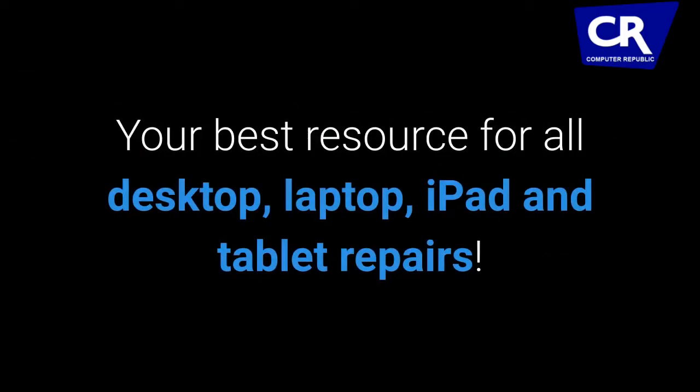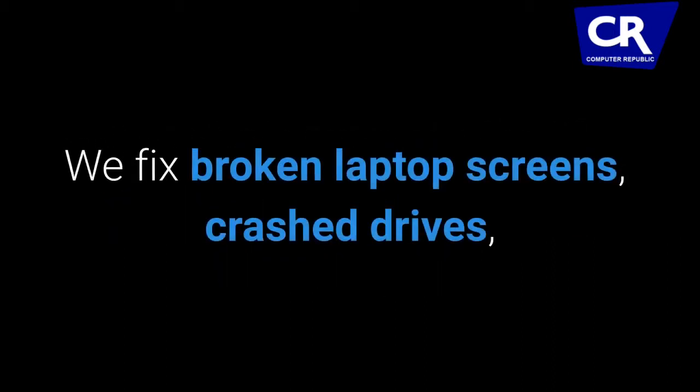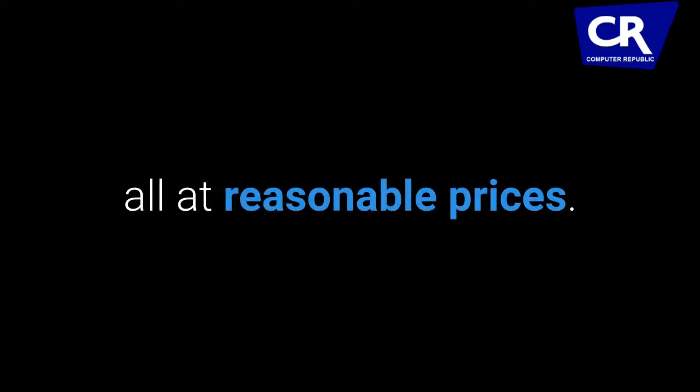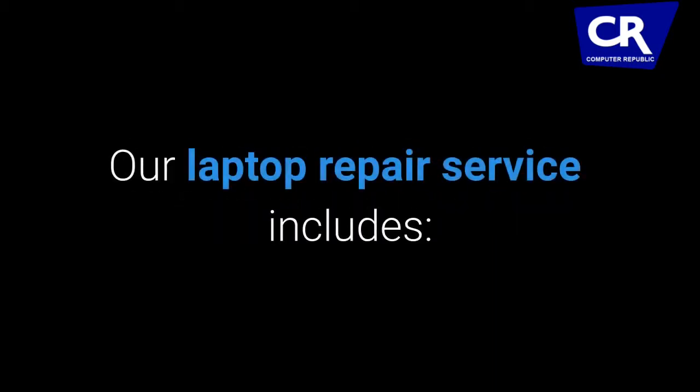Your best resource for all desktop, laptop, iPad and tablet repairs. We fix broken laptop screens, crashed drives, memory errors and remove viruses, all at reasonable prices.